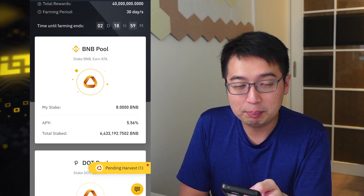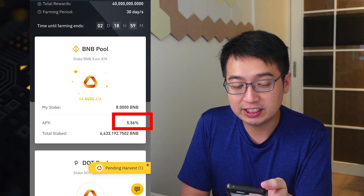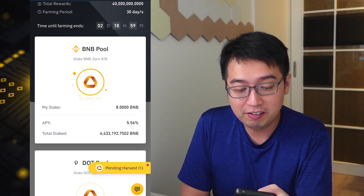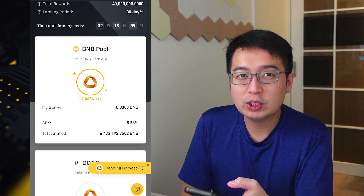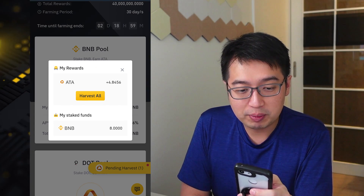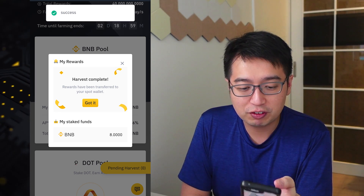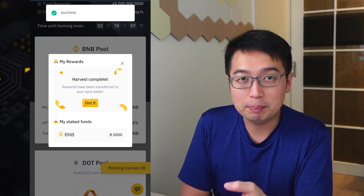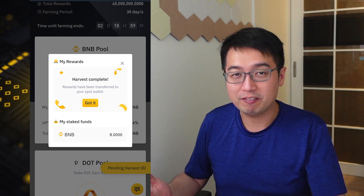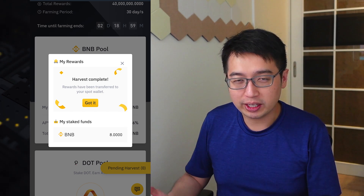As you can see, I've been staking BNB in the ATA pool and have been earning a rate of 5.56%. I staked 8 BNB and my coins are pending harvest, which means I can get the rewards whenever I like. I'm going to hit pending harvest and harvest all my ATA rewards. I got 4.8 ATA coins for free by staking my BNB. I have my BNB in that pool and I can take it out whenever I want, and while my BNB is sitting there I'm just earning more free tokens.